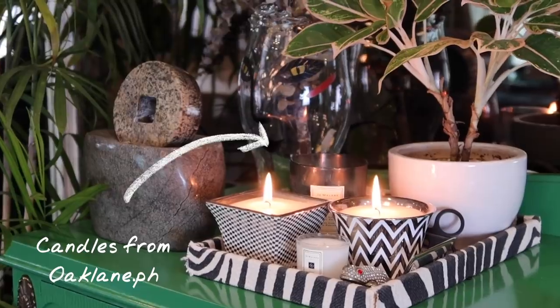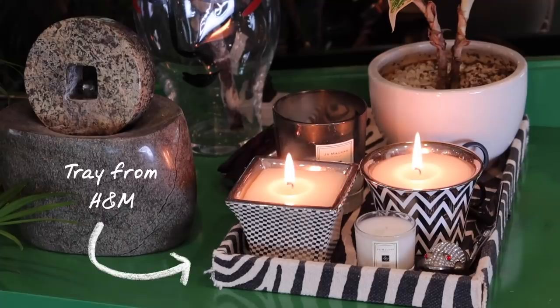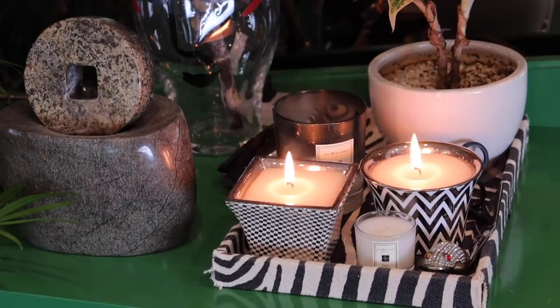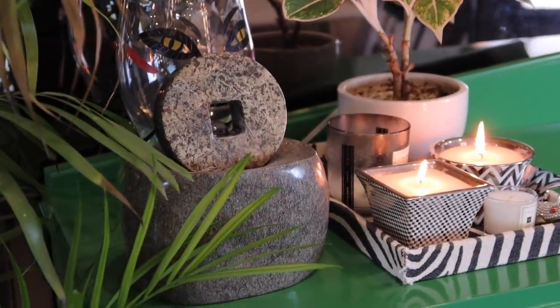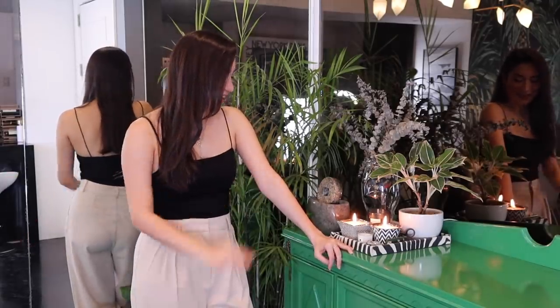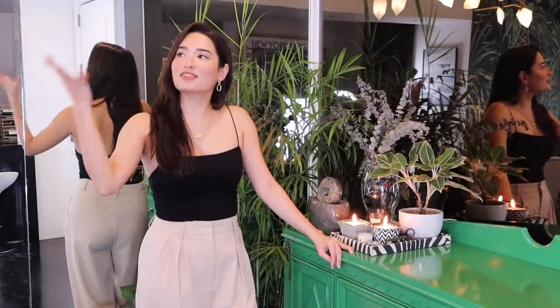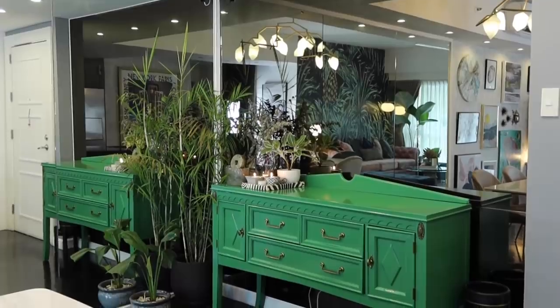You're also going to see a lot of candles all over — these ones are from Oak Plain. The tray I found while scouring around and it was from H&M. This fountain was purely for Feng Shui purposes — a Feng Shui master came here and said I needed a fountain right there, so I was like okay, I guess it can't hurt. Now it's there and it's felt very Zen in here, so I feel like it's working.